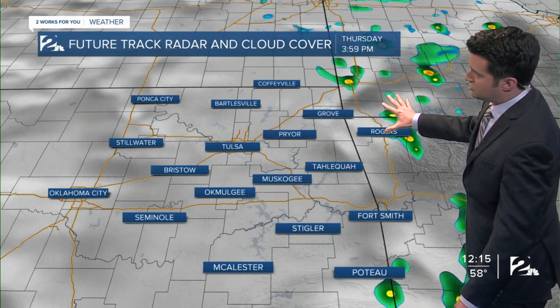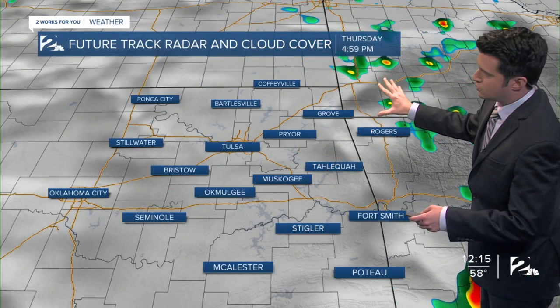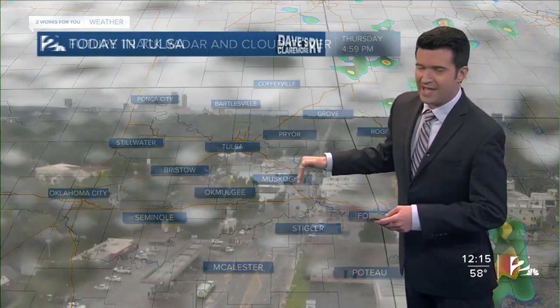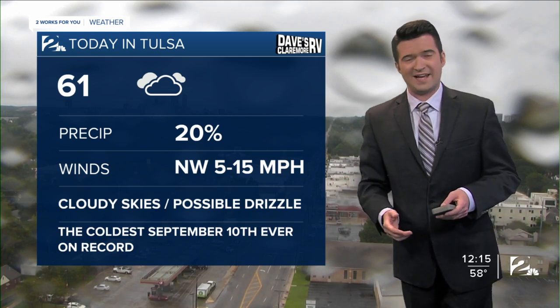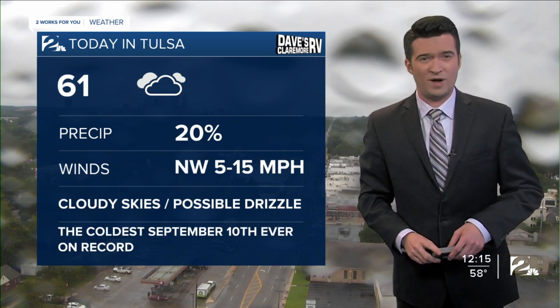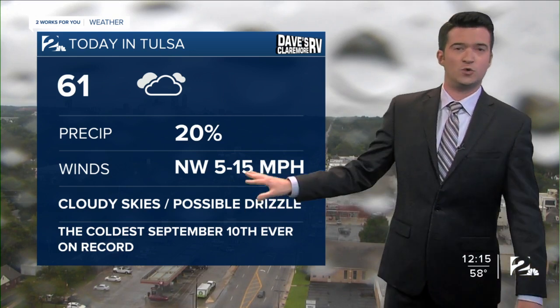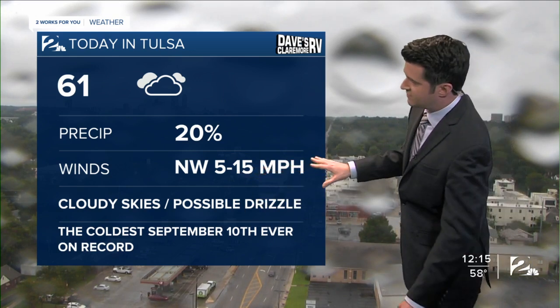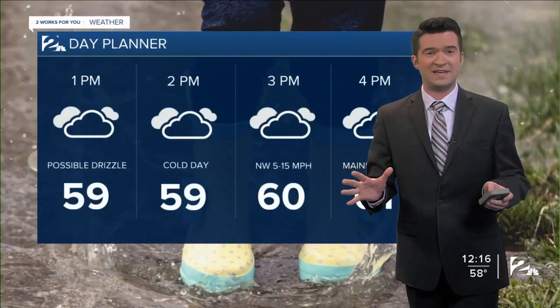On future track radar, you can see those showers lifting away from us for the rest of this afternoon, off towards the northeast, leaving us with cloudy skies and possibly some areas of drizzle today and also tonight. Our forecast high today in Tulsa, only 61 degrees, only a 20% chance of a few showers or areas of drizzle. Northwesterly winds between 5 and 15. This will be the coldest September 10th ever on record — that's amazing.